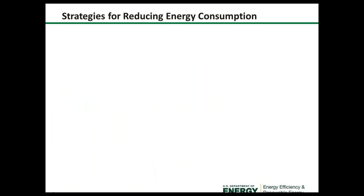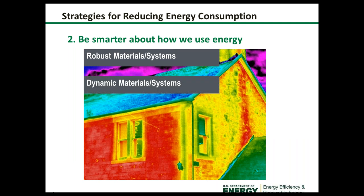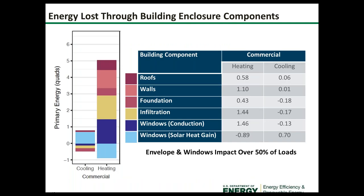There are two strategies for reducing energy consumption: making more energy-efficient machines, and being smarter about how we use energy. This means developing robust and dynamic materials and systems, looking at flexible installation methods, taking a systems perspective that may impact devices within the building, and keeping costs low to enable mass market adoption.